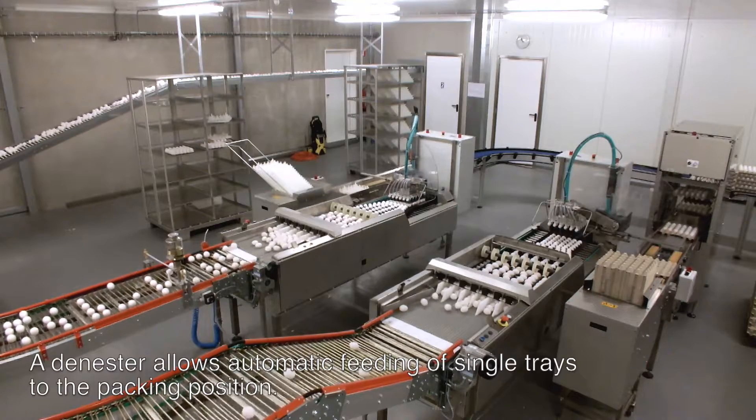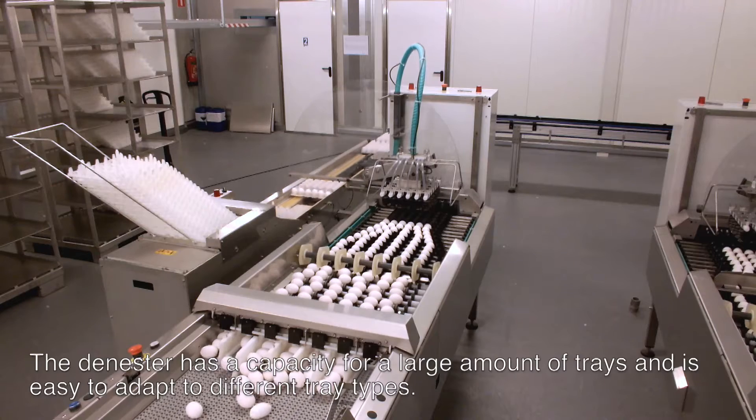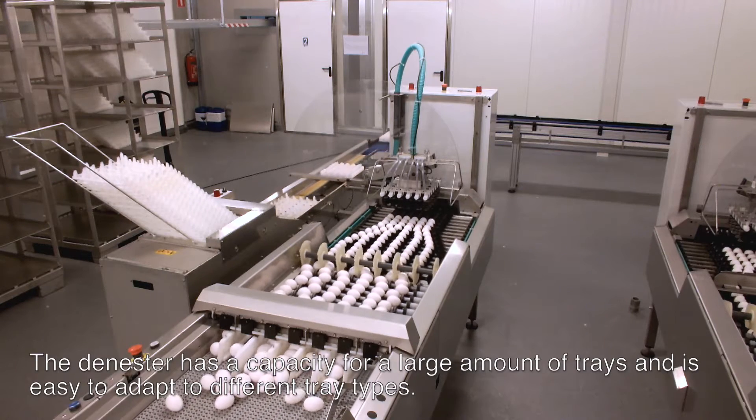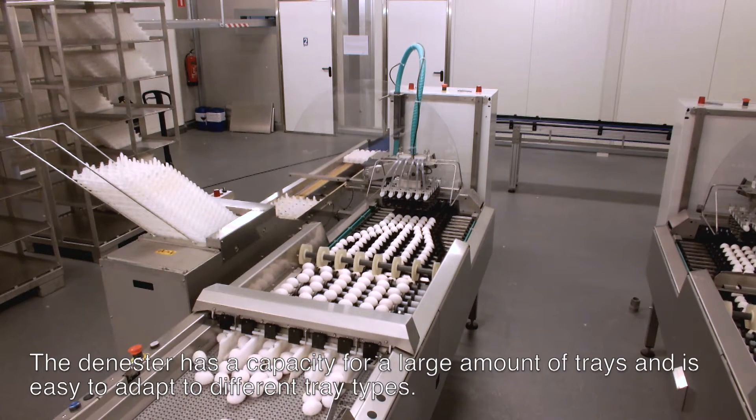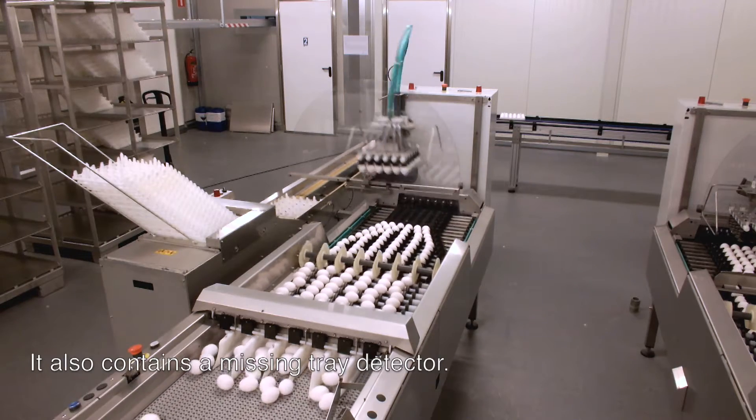The denester allows automatic feeding of single trays to the packing position. It has a capacity for a large amount of trays and is easy to adapt to different tray types. It also contains a missing tray detector.